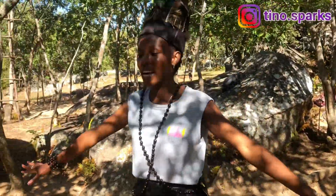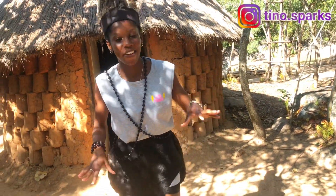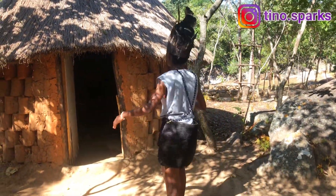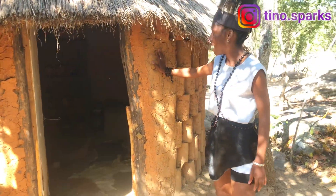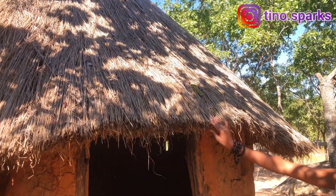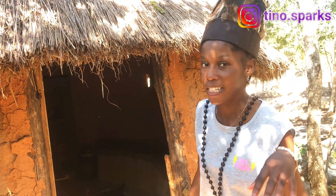First things first, this is the chivanze and this is how it looks like. Usually our chivanze is well swept very early in the morning. We have some houses here — they are built very beautifully, as you guys can see. They are built out of mud and matanda, which is wood, and there is grass right here. The first room you're going to get into is the kitchen — let me show you.